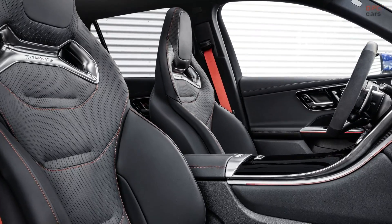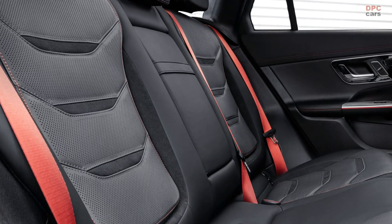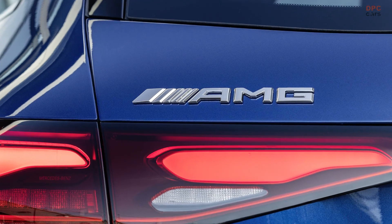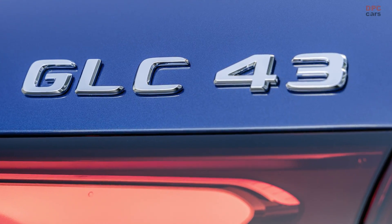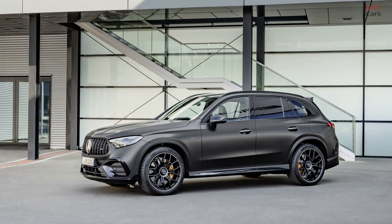Additionally, an AMG Track Pace feature is integrated into the infotainment system, allowing drivers to log data during thrilling track experiences. The 2024 Mercedes-AMG GLC 43 SUV will hit US dealerships in early 2023, followed by the arrival of the 2025 Mercedes-AMG GLC 63 SE Performance later in 2024.